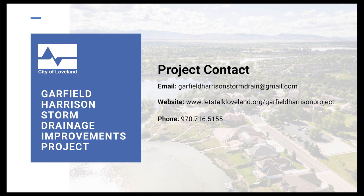If you have any questions, please contact us at garfieldharrisonstormdrain@gmail.com or call us at 970-716-5155.